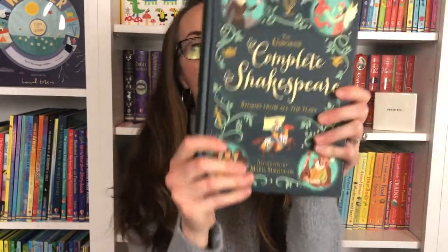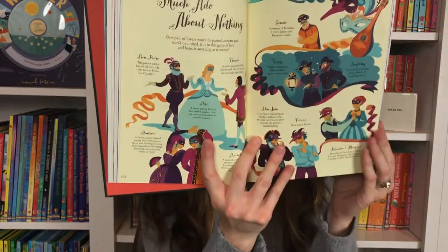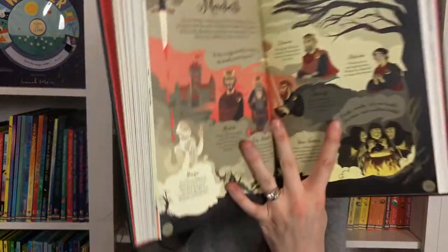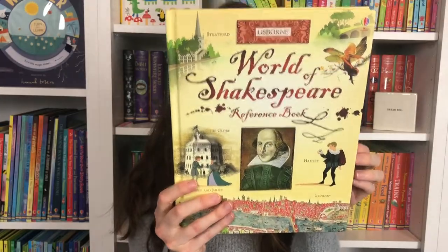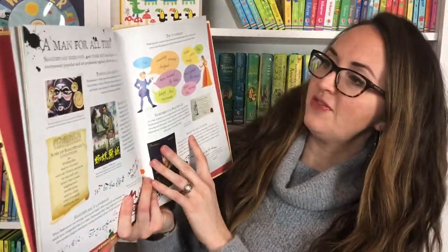We also have the Complete Shakespeare Stories from all of the plays — a collection of beautiful illustrations along with quotations and an introduction to Shakespeare. Each one has the synopsis for the characters. This is longer reading because some pages don't even have illustrations. We have World of Shakespeare reference books — you can learn about the life and times of the Renaissance, life and times of William Shakespeare, beautifully illustrated with where he lived, dangers he faced, Queen Elizabeth's time.